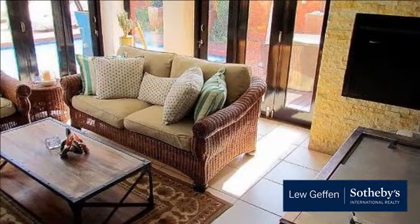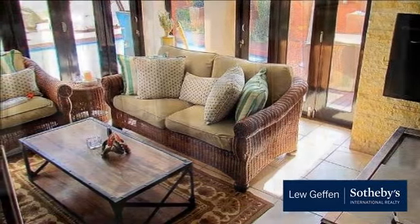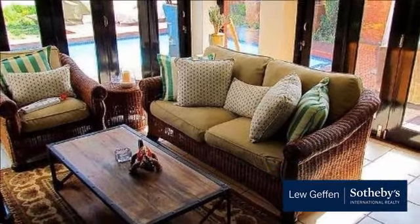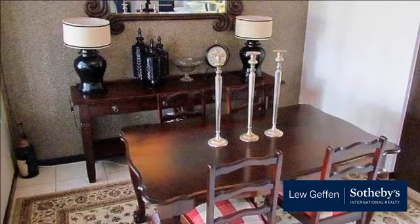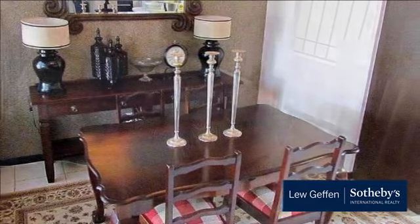Downstairs boasts a magnificent Caesarstone kitchen with space for three appliances and leads onto a lounge and dining room. A great feature of this home is a second lounge with built-in braai that opens through stacking doors onto a magnificent decked swimming pool and landscaped garden, ideal for entertaining. A guest toilet completes the downstairs section.